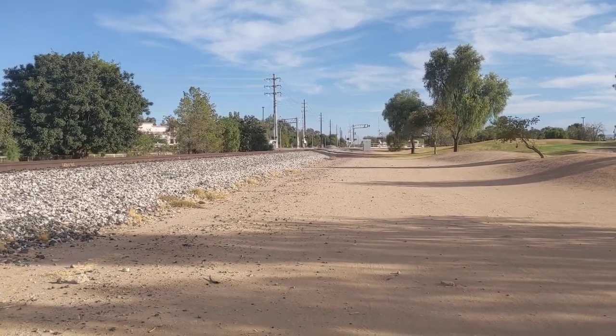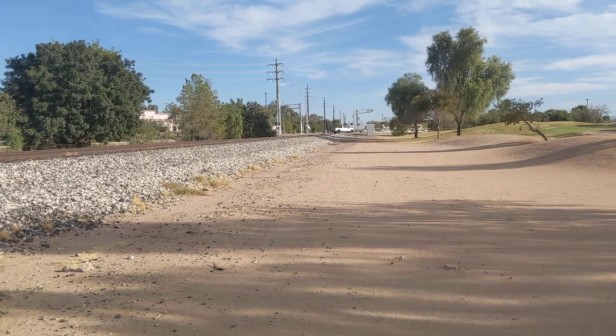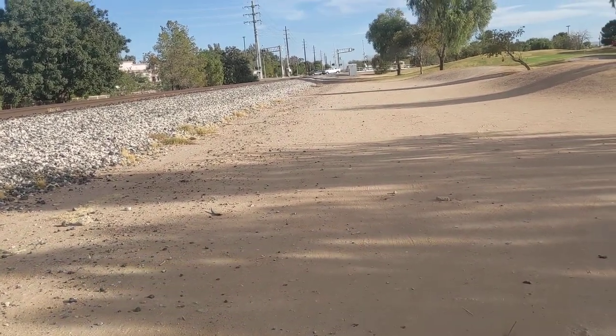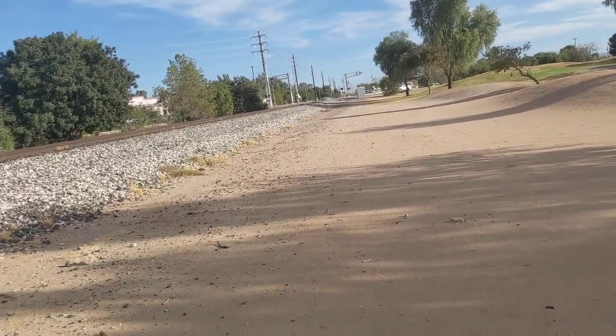Hello everyone, it's Rainbow Runner. Welcome back to another rail fanning episode. We're down at Val Vista Drive here in Gilbert. We have an inbound UP8259, I believe, coming up to Val Vista.